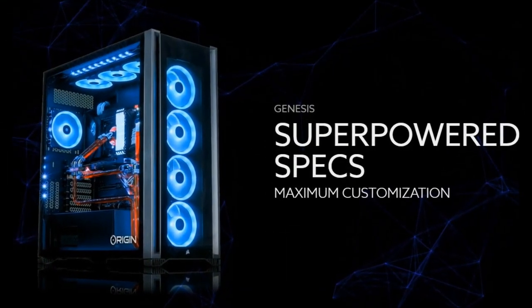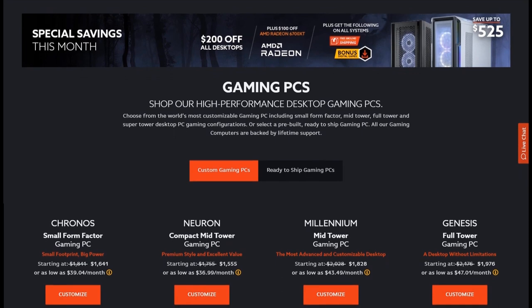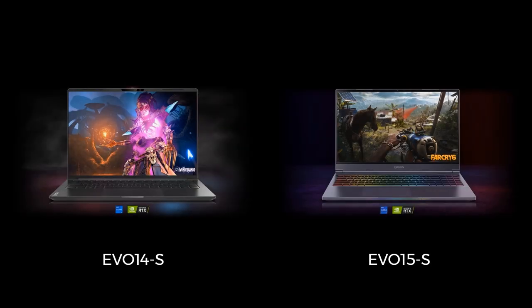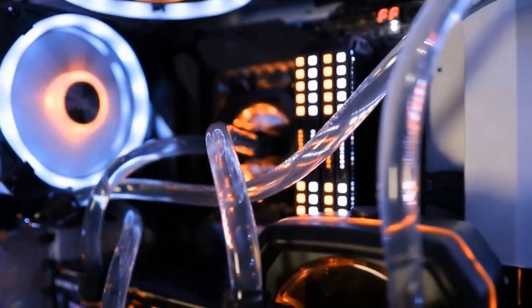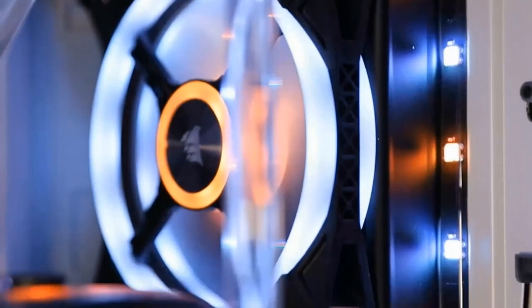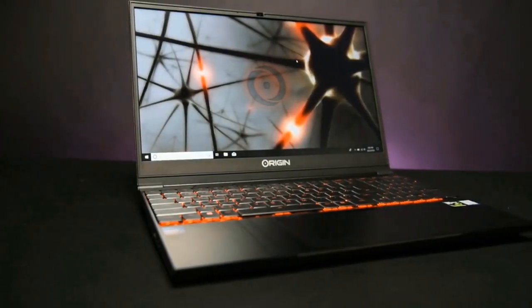Origin PC began with a line of gaming desktops and laptops called Genesis and EON18, respectively. Since then, they've expanded both categories and even added a few more. Now they sell top-of-the-line gaming rigs with names such as Kronos, Neuron, and Millennium, as well as their aforementioned Genesis models. They also branched out their gaming laptops with names like Evo 14S, Evo 15S, and so on. These gaming laptops are very good and are considered some of the best you can buy. Origin also caters to PC enthusiasts with high-end workstation PCs geared toward processing and rendering power for content creators, including the L-Class and M-Class workstations.